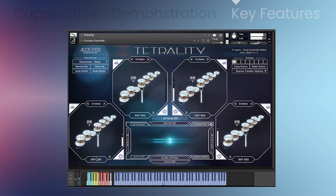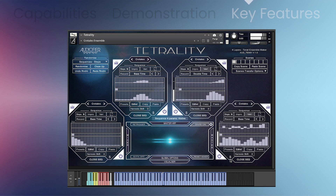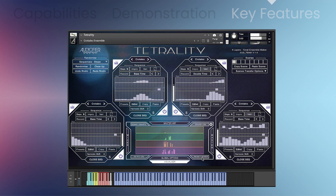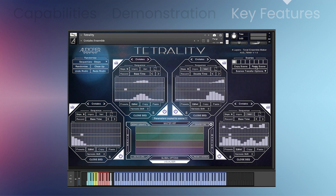Features include four layers of sounds, 20 multi-sampled acoustic instruments, four independent polyrhythmic sequencers with 75 preset phrases, Phrase Improvisation, Mod Wheel Controlled Sequence Dynamics, Divisi Playing with a Divisi Mode Manager, Phrase Ornaments, a Fluid Mapping System, and Eight Master Scenes.